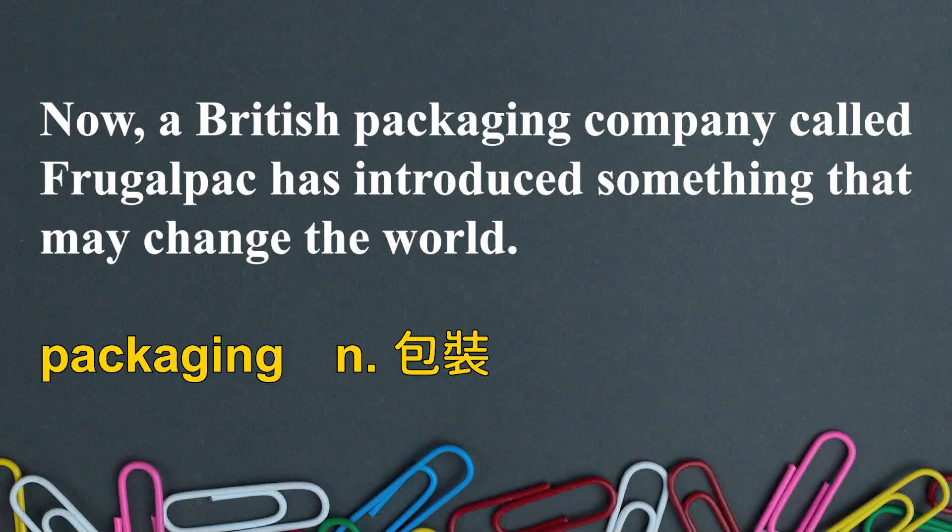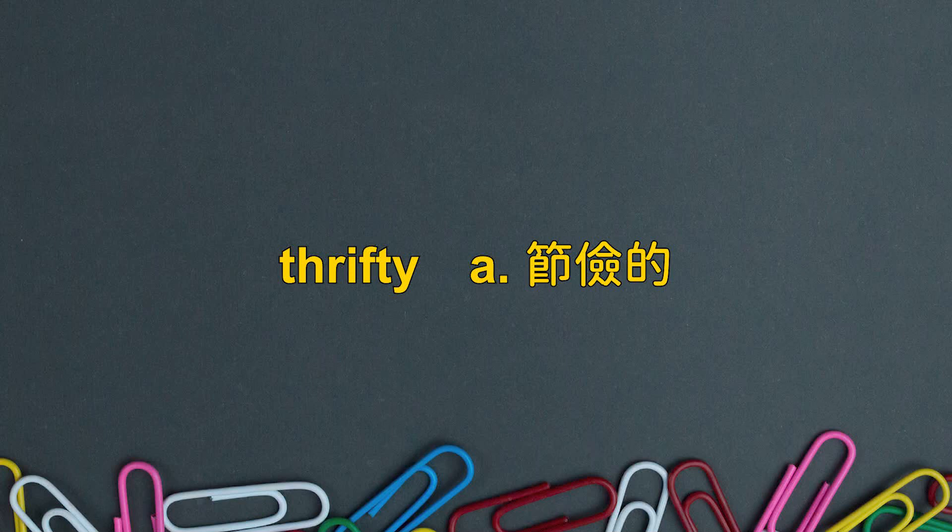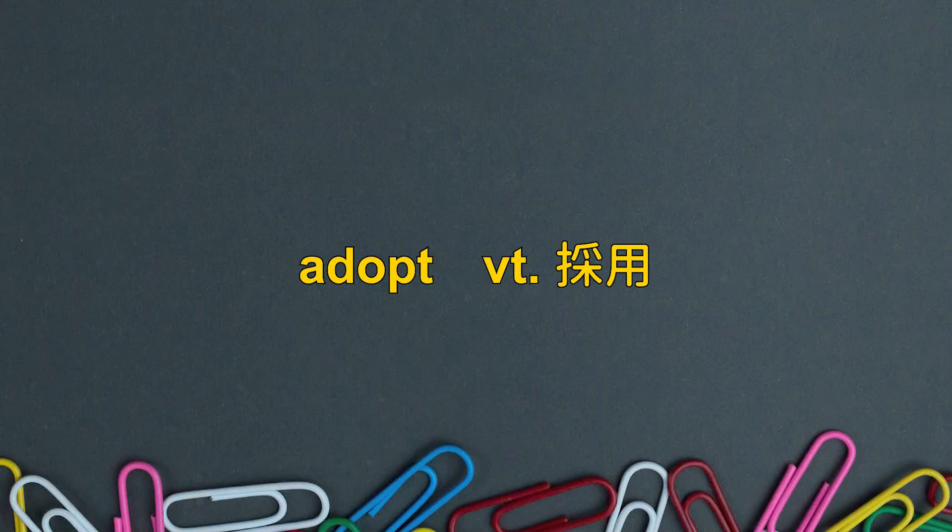Now, a British packaging company called FrugalPak has introduced something that may change the world. That's a pretty bold claim, right? If it can change the world, that means it's pretty significant. When we talk about 'packaging,' which means wrapping — a wrapping company in the UK called FrugalPak. 'Frugal' means thrifty, which means you don't want to spend too much money on something. 'Has introduced' — we can also say 'adopted' — they introduced something that may change the world.